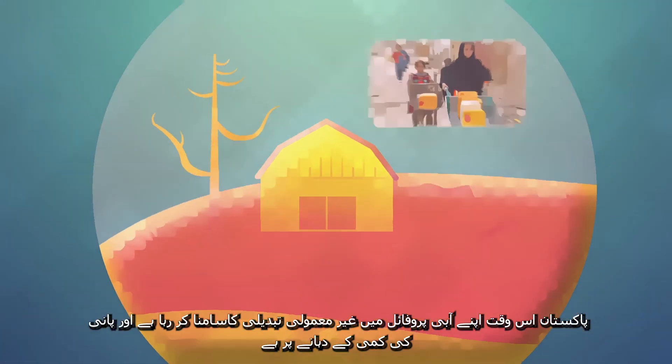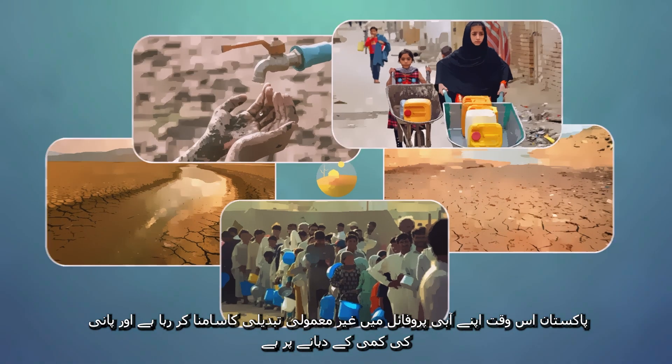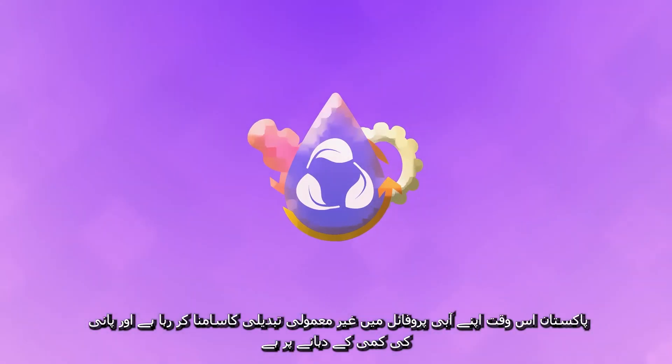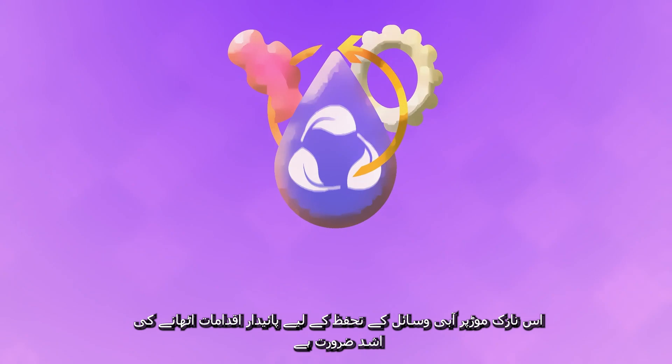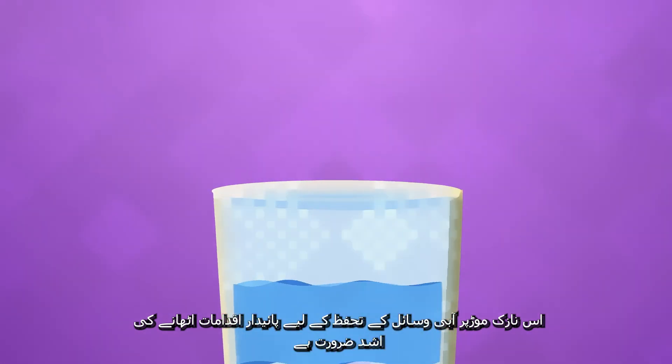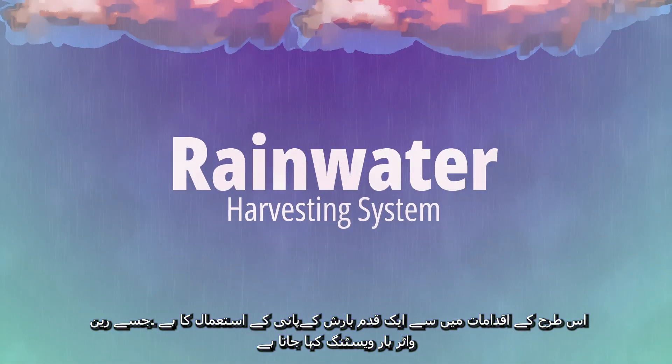Pakistan at present is experiencing an unprecedented shift in its water profile and is at the brink of water scarcity. At this critical juncture, there is a dire need to take sustainable measures as an effort to conserve water resources. One such measure is harvesting rainwater to offset the percentage use of fresh water.